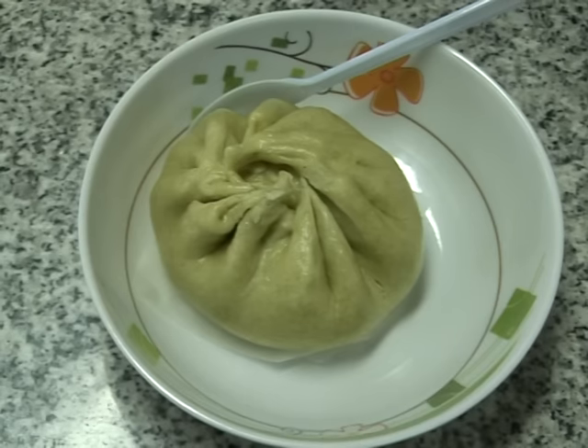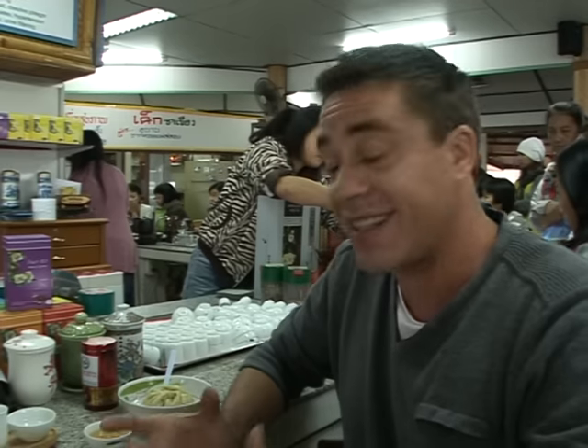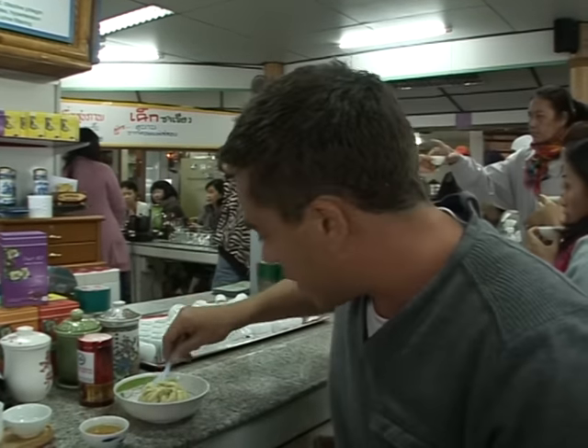Now pork buns — they're a very traditional Chinese dish, but the pork buns they make here have a slight twist to it. What they do is they mix tea leaves in the dough and then they'll actually steam the bun in tea. So let's check it out.